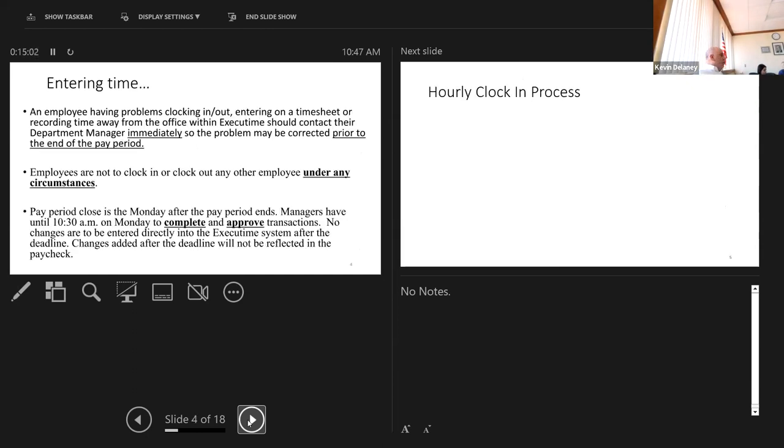For those who are clocking in and out, we recognize people are going to forget. You might come in, help someone at the counter, and realize at nine o'clock you never clocked in. Or you drive home and realize you never clocked out. It's going to happen — we're all human beings. When that happens, notify your manager immediately. It's very easy for the manager to correct it, and it must be done prior to the end of the pay period. If you notify your manager immediately, they can log right in and fix it.